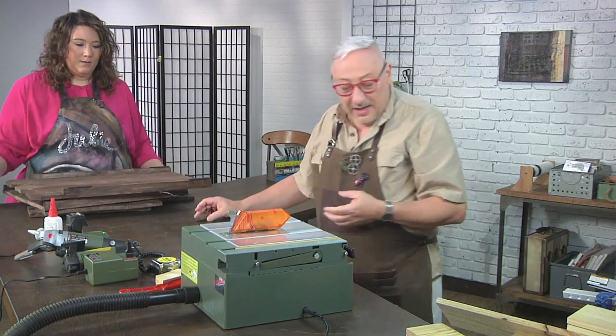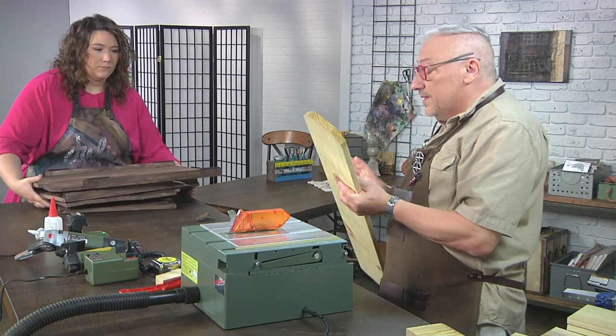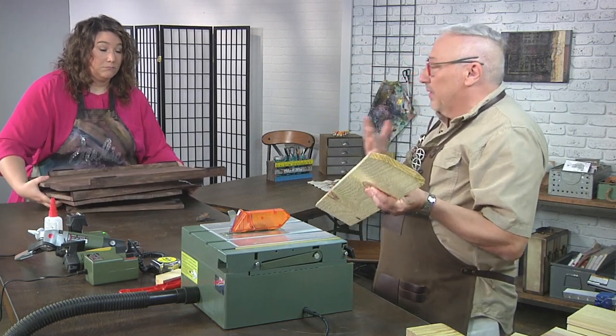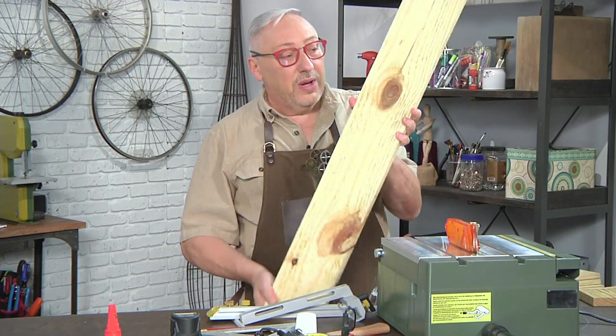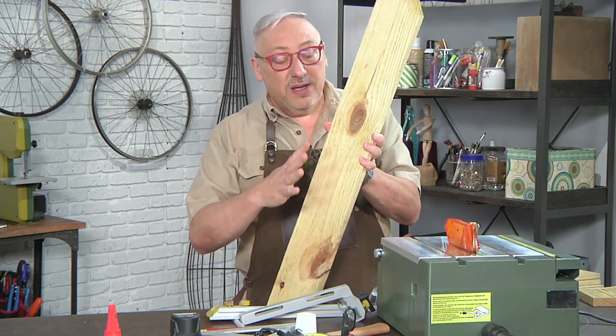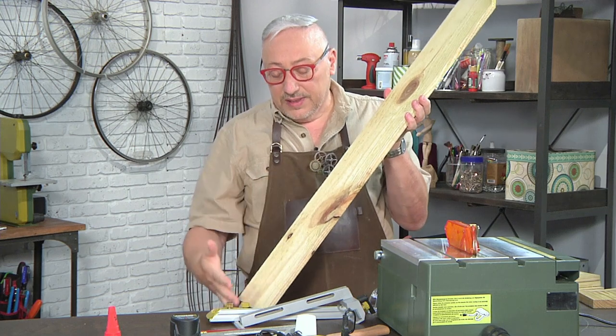We're going to start with a cedar fence post. The wood is important — you don't want to use pressure treated lumber because that's dangerous for the bats. We have to cut four of these to start with. Three of them we're going to cut identical — about 26 and a half, 22, and 16 and a half inches.